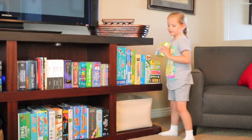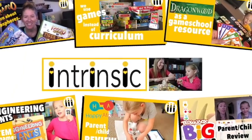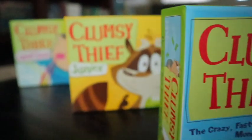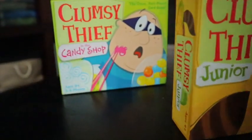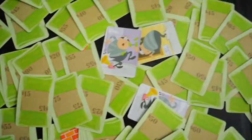Today I'm going to share a game school resource called Clumsy Thief. It's a card game — actually three different card games: Clumsy Thief, Clumsy Thief Junior, and Clumsy Thief in the Candy Shop. They're card games where you work on fluency of adding up to a specific number. Clumsy Thief Junior adds up to 10, Clumsy Thief in the Candy Shop adds up to 20, and the regular Clumsy Thief adds up to 100.